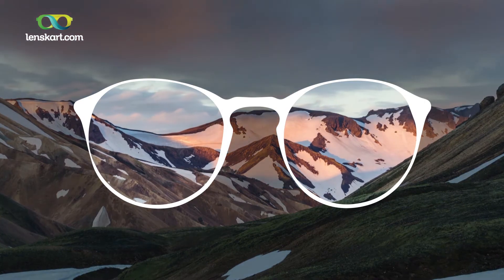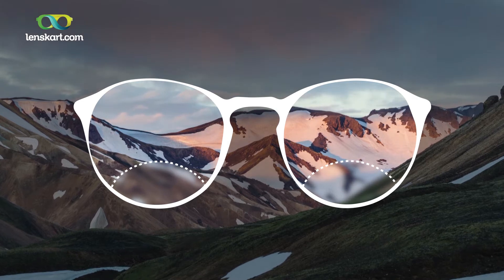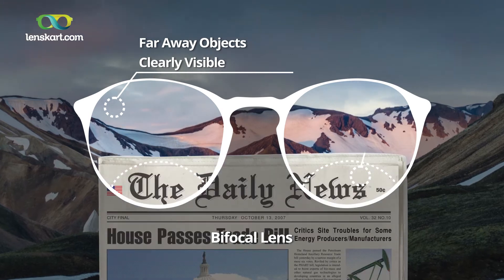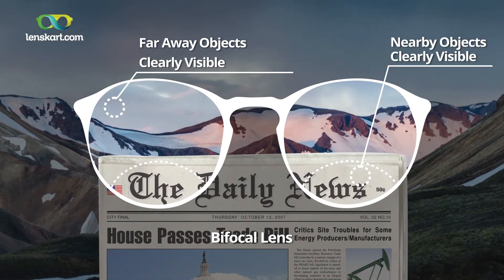30 or 20 years ago, bifocals were very popular. Bifocals meaning you have two lenses with a line in the middle — the top part of the lens will help you see for far, and the bottom part of the lens will help you see for near.